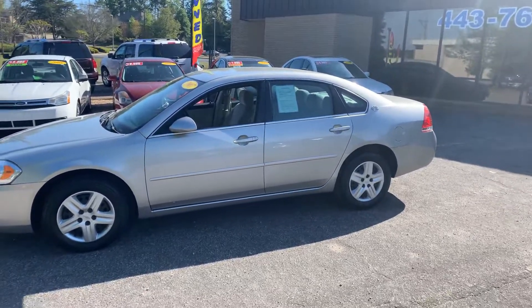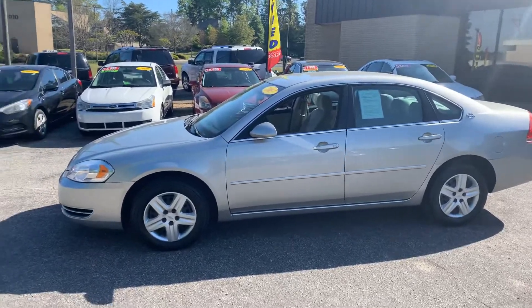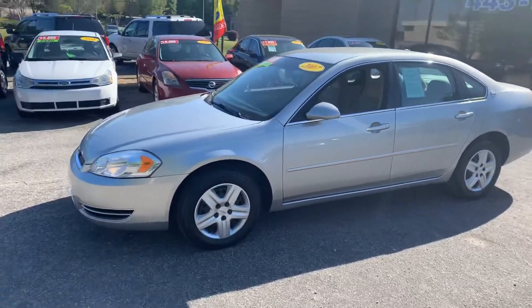Hey, good morning Doris. This is Chris Grimsley with Tamron Honda. Thank you so much for your recent interest through CarGurus on our 07 Impala.